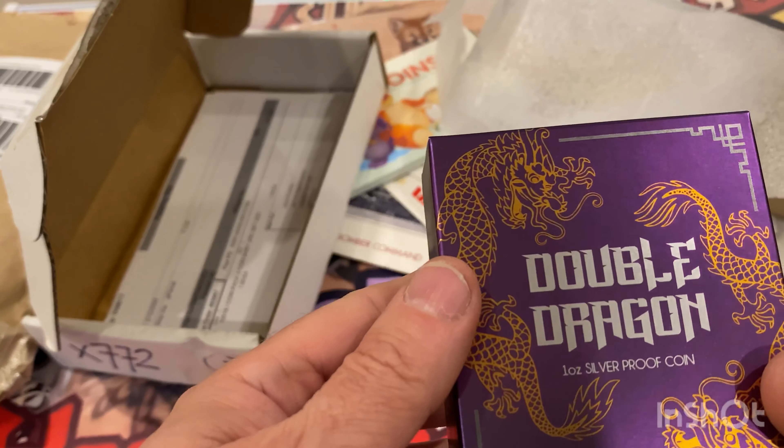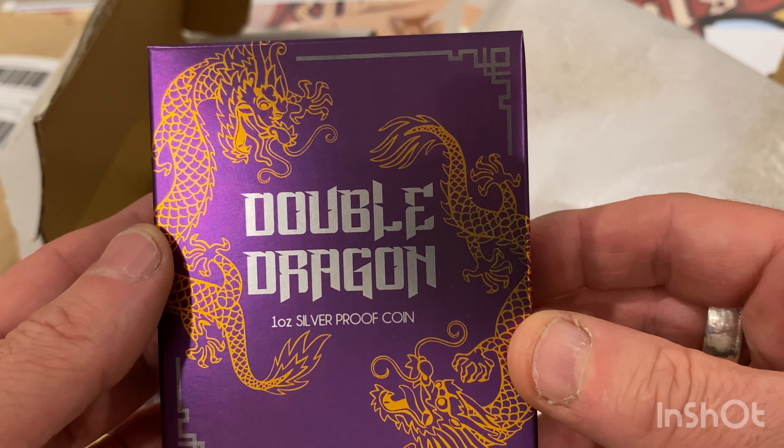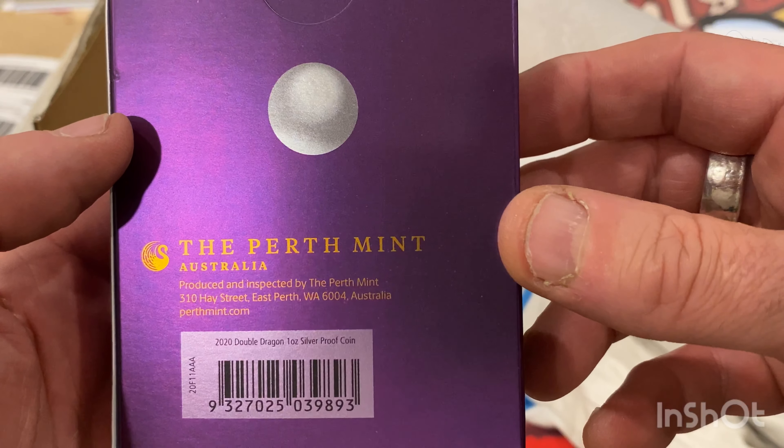This is the Double Dragon one-ounce silver proof coin from the Perth Mint in Western Australia.